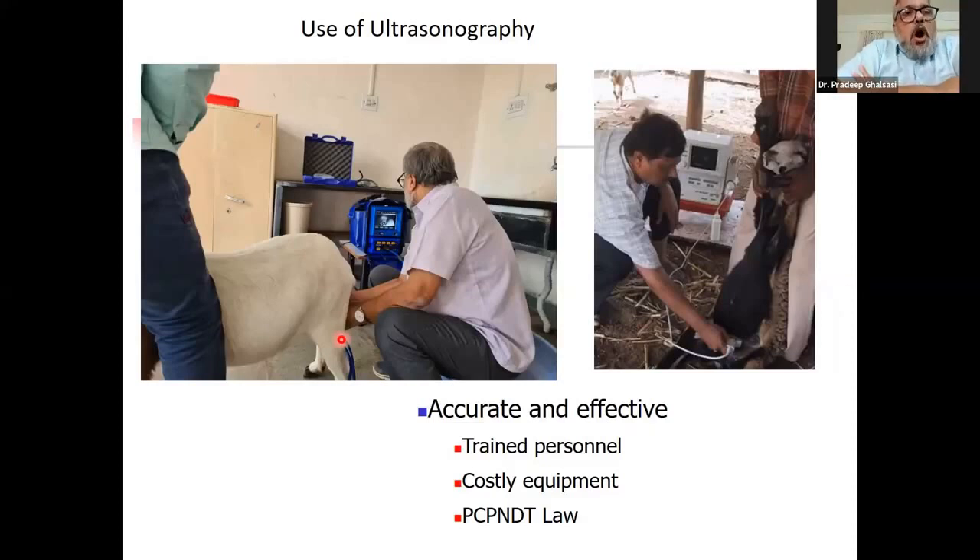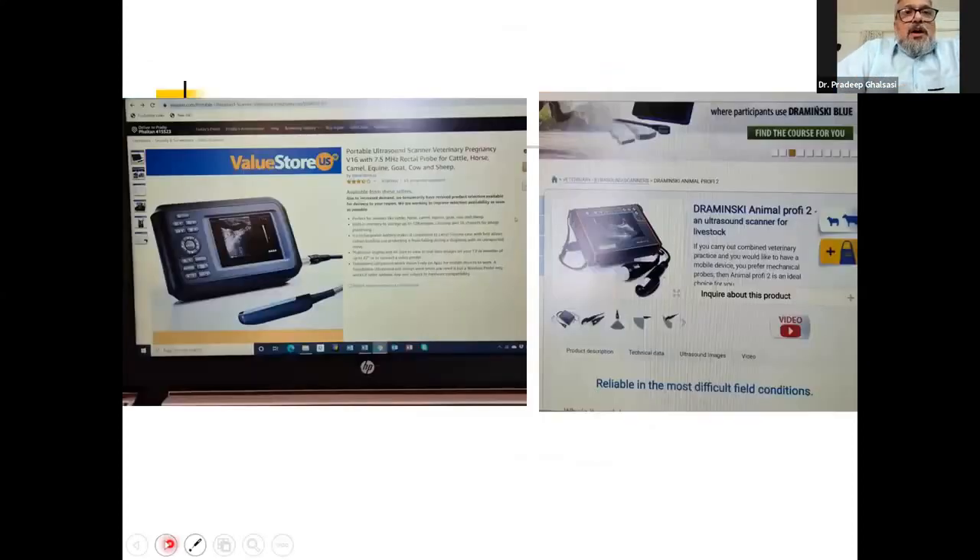In India, there is the PCPNDT law — Preconception Prenatal Diagnostic Tests — usually applied for detection of sex in human beings, but the same law applies for veterinary use. You cannot carry this machine from one place to another, so field-level sonography and pregnancy diagnosis cannot be done that way. However, portable ultrasonographs, mobile apps, and various brands are now available and can be used for pregnancy diagnosis.